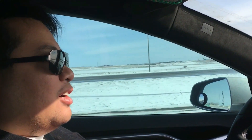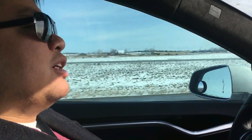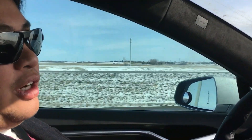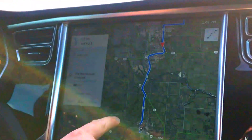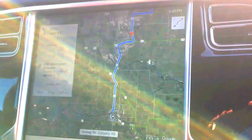Hey guys, Tesla Ariel here. We are now autopiloting on our way to Okotoks, Alberta — the first major town south of Calgary. As you know, we live in Chestermere, east of Calgary. What we're doing now is taking Stony Trail and we're going to hit Deerfoot Trail. Then we'll take Deerfoot south past Auburn Bay, and just a few more minutes and we will be in Okotoks.